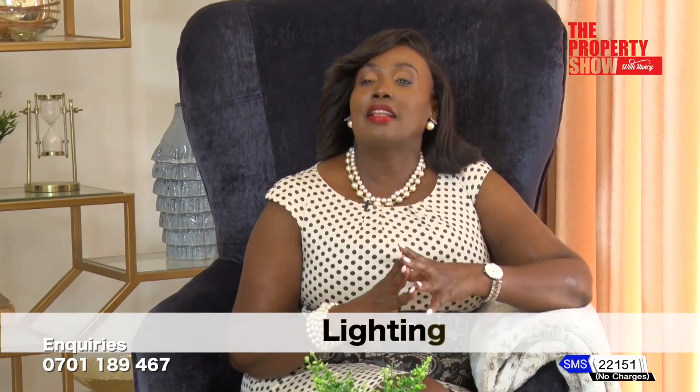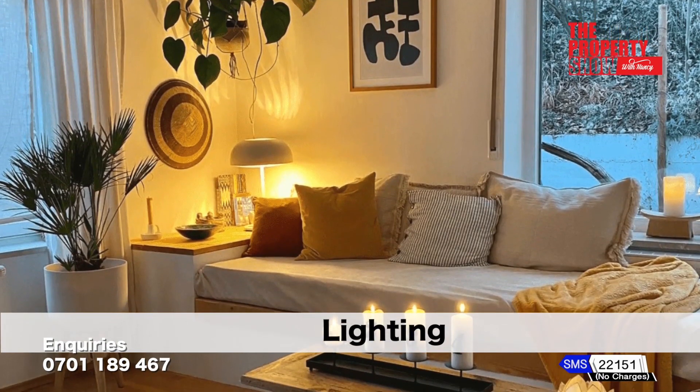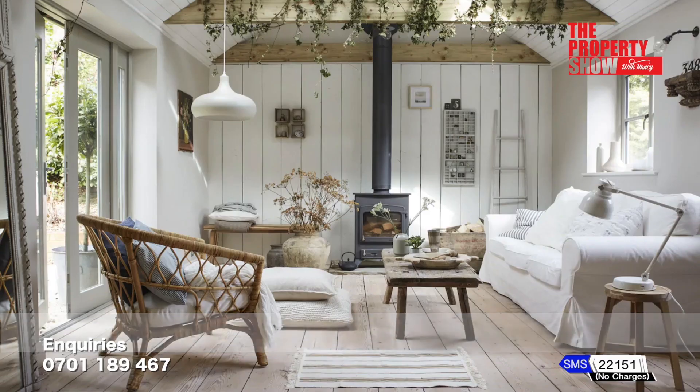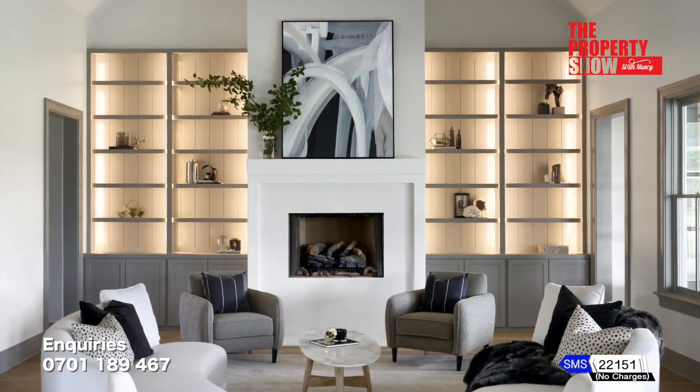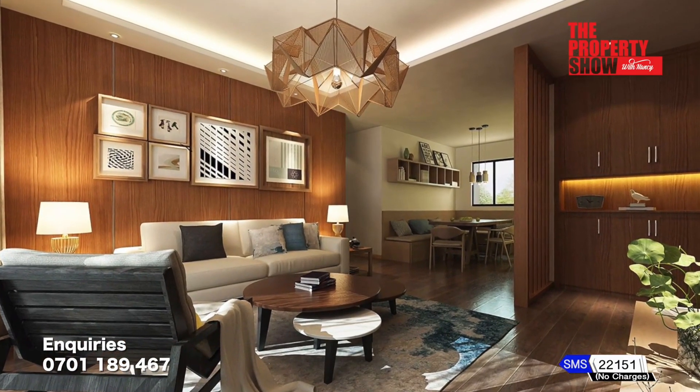Another way to glam up your space is updating your lighting. Did you know that lighting can set the mood of a home? Yellow lighting makes a space feel warmer, while daylight makes a space look cleaner and sparkling. Consider adding accent lighting by placing lamps at strategic places around the room to achieve a functional and comfortable feel.